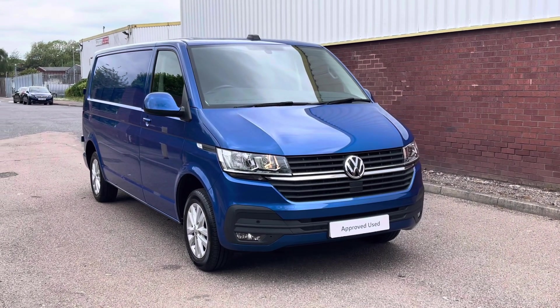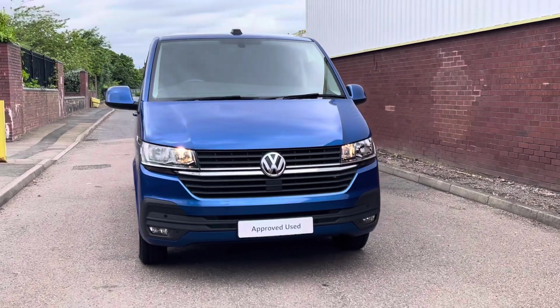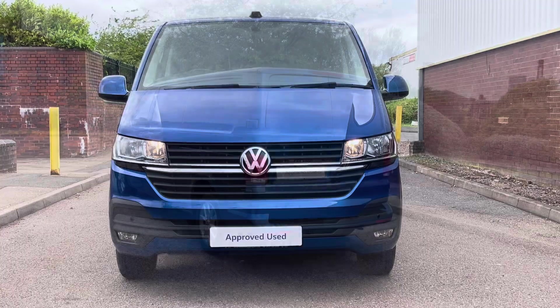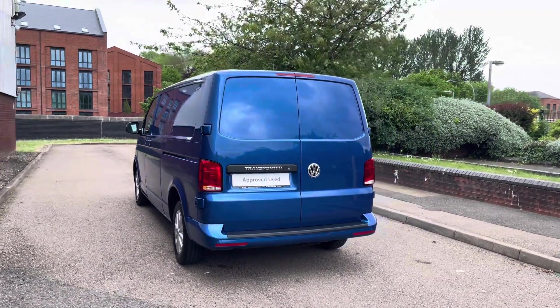Hello, my name's Fazzy here at the Volkswagen Van Centre in Birmingham and today I'm going to be taking you around this approved used vehicle. Today we're looking at this approved used Volkswagen T30 Transporter Highline in the long wheelbase. This van features a 2 litre TDI diesel engine pushing out 110 PS. The van also comes with a 5 speed manual transmission.